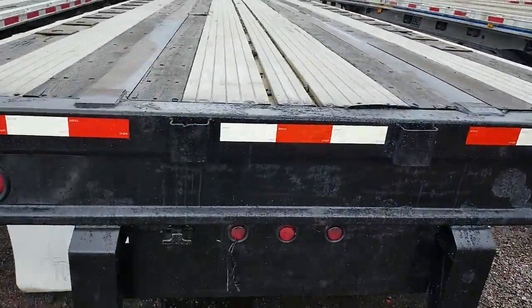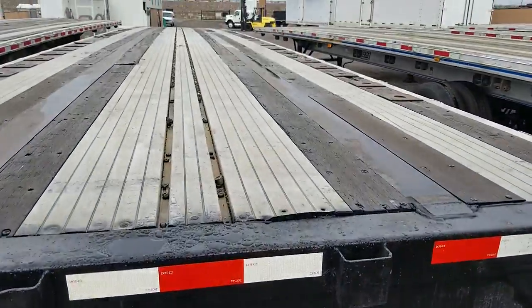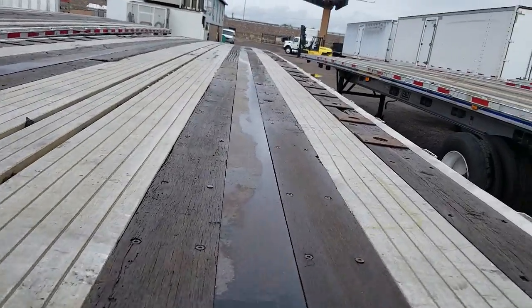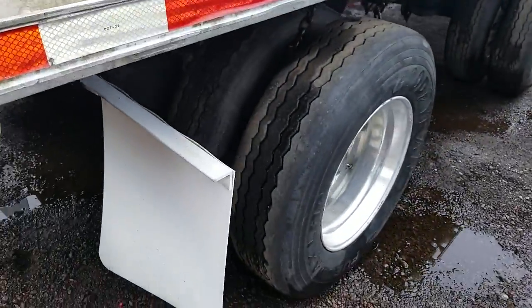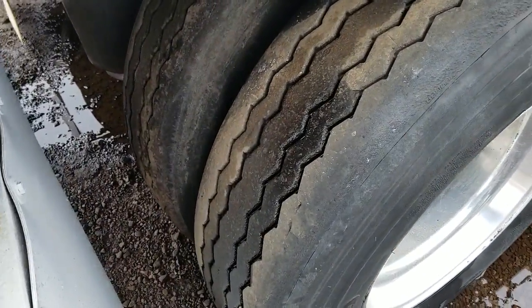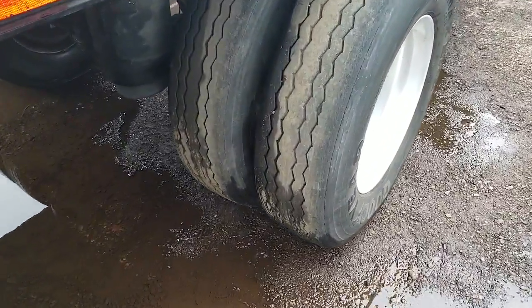You can see there's no damage — very nice shape. There's another look at the deck. There's your tread on the other side of the axles.